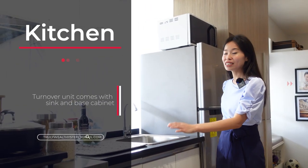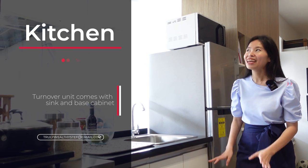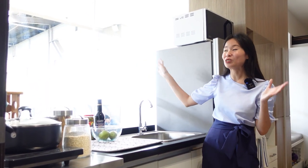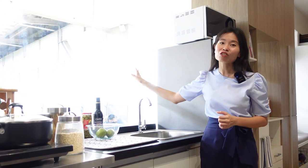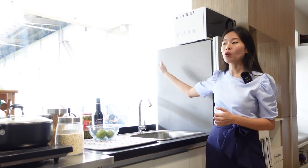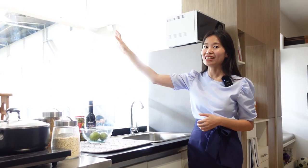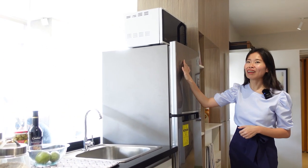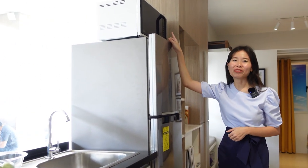As you can see we have our sink and our base cabinet. You might be wondering why it's glass — we're actually located in Centria Mall, but in the actual turnover unit this will of course be a wall. You can still have a space for your electric stove and your range hood here in this area. Of course we have our refrigerator here and you even have a little bit of space for your microwave oven.